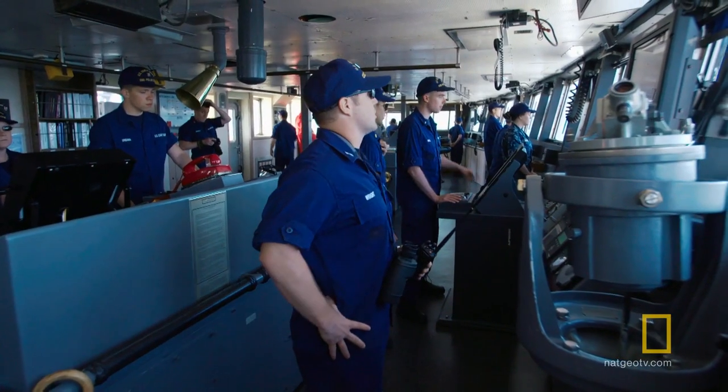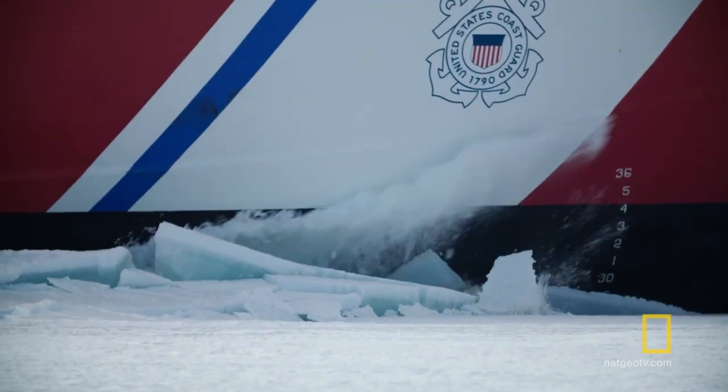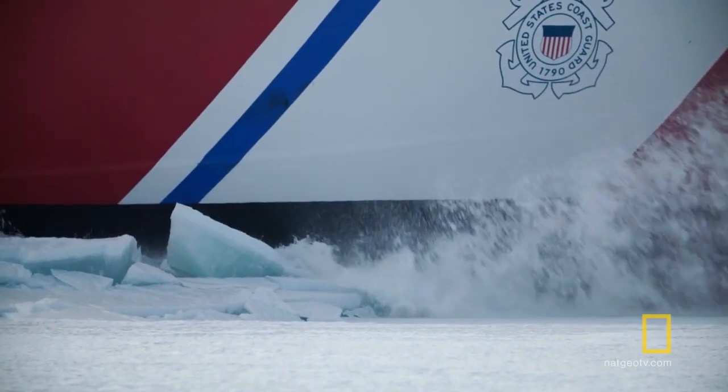The Polar Star is America's only heavy icebreaker and it is the only one that can break that channel. I've got the entire continent relying on me. I have to turn that ice into ice cubes.